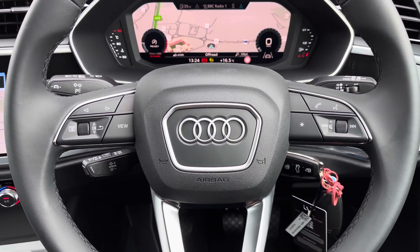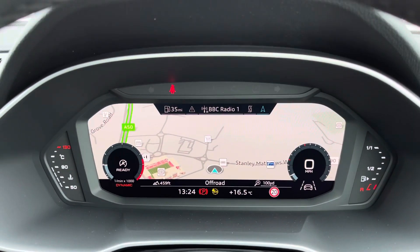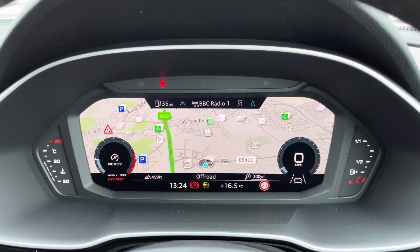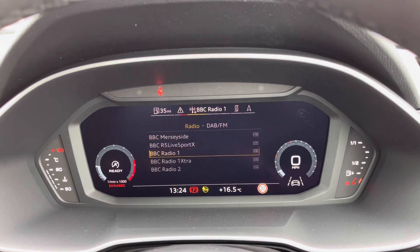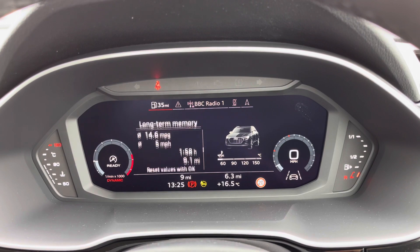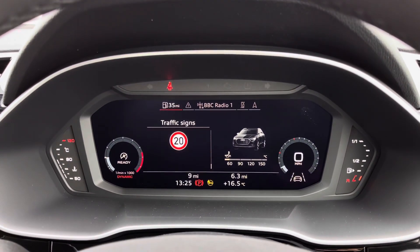We also have the Audi virtual cockpit display fitted. This showcases lots of important information in the driver's direct eyeline, including the navigation, telephone connectivity, your full DAB digital radio system, and also the driver assists, including traffic sign recognition.